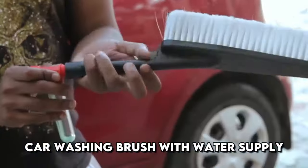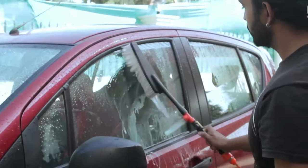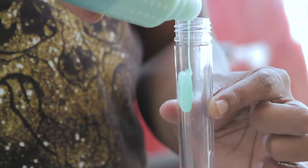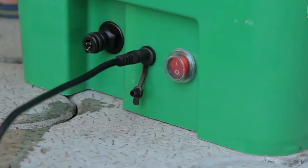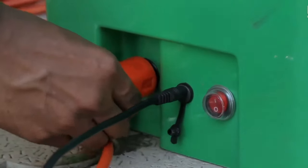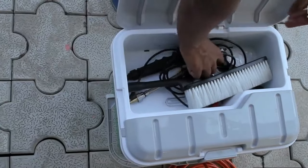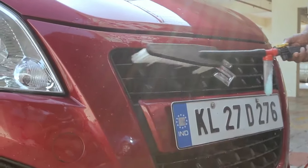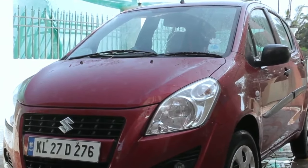An unusual solution from Chinese engineers: a brush for washing a car with a water supply. The soft brush does not scratch the paintwork. It has a reservoir for detergent which is supplied with the water pressure. The device is connected to the water supply system, and then it's a matter of technique. The brush can be used to wash the car body, as well as wheel rims, tires, and anything else. The length of the device is 20.5 inches, the brush head is 7.5 inches, and the pile length itself is 2.5 inches.